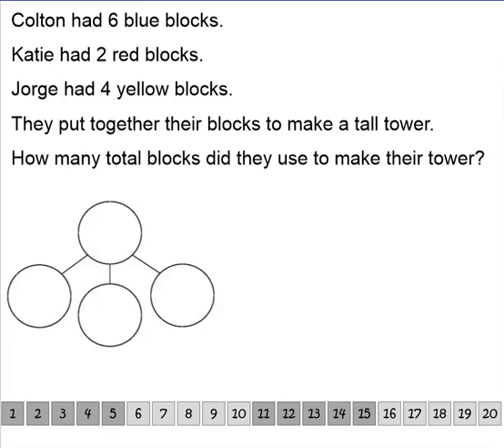Hi boys and girls, we're going to do some more problem solving today. Are you ready to have some fun? Today we're going to focus on our three read strategy, and we're also going to be talking about number bonds. We're also going to use our math tool, the number path, and we're going to be acting out some problems. So are you ready to get started? Here we go.